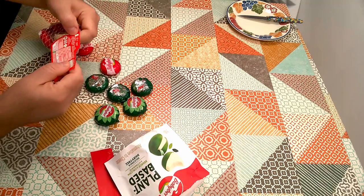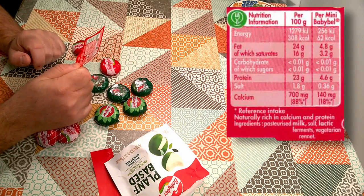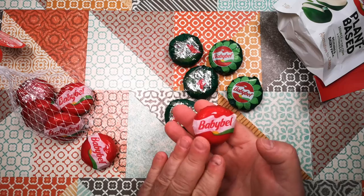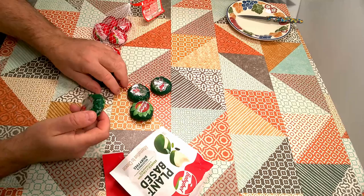We should just read the ingredients on the regular one. The regular one is made from pasteurized milk, salt, lactic ferments, vegetarian rennet. That's it — it's cheese. A lot of people think this is kind of like a cheese-flavoured food, but in fact this is real cheese. Let's open one up and have a look.